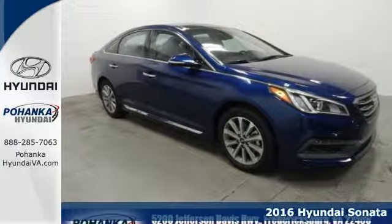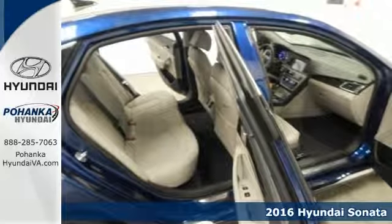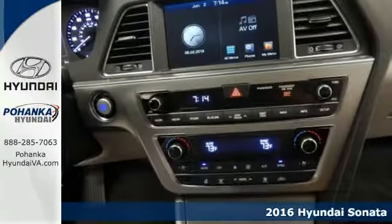It's a 2016 Hyundai Sonata. Jaws drop and eyes glide over the fluidic design of this fascinating beauty.